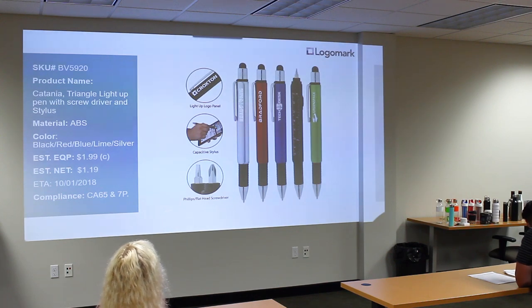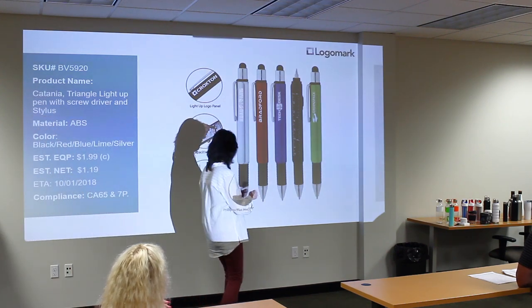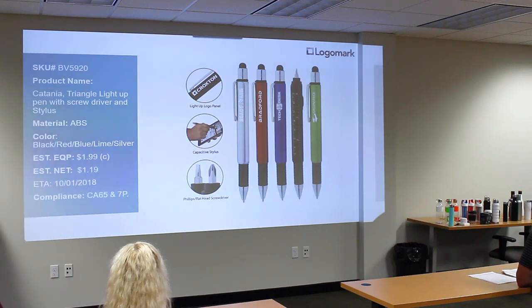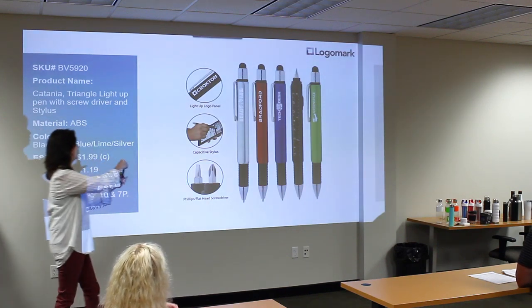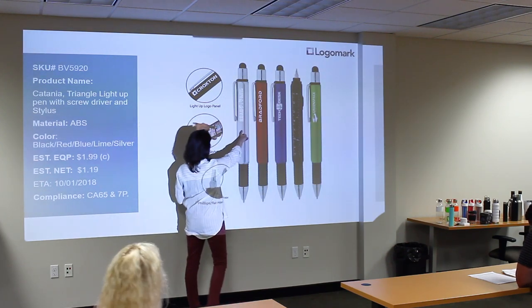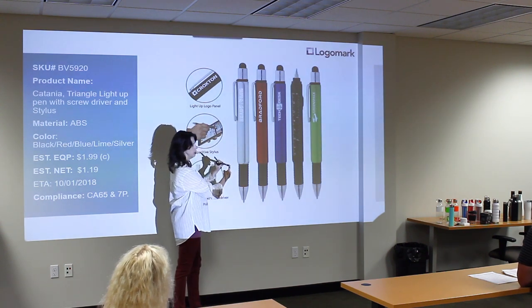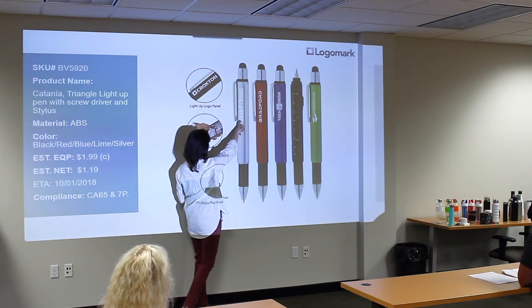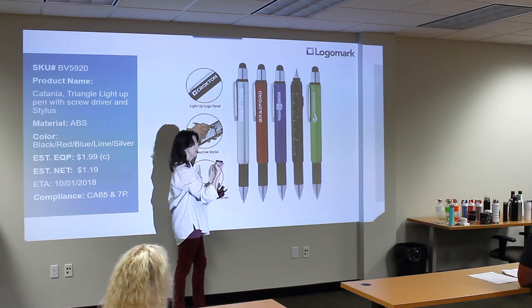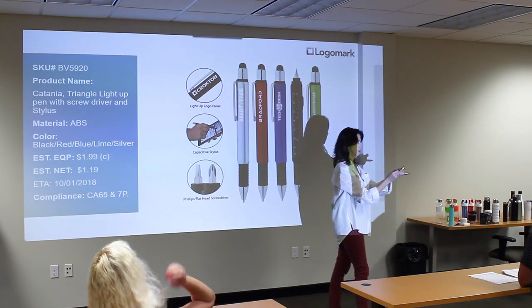Next we have the BB5920. It's a triangular shape, so the imprint is a little bit larger than our other tool pen. It's got the screwdriver under the top, but it also has a light-up logo. The logo will move centered down here because up at the top the electronics required for the light are in the way, so the imprint lays around about two sides. The light switches here.